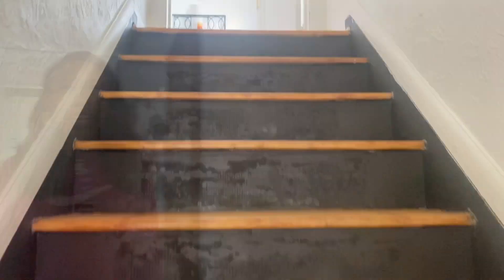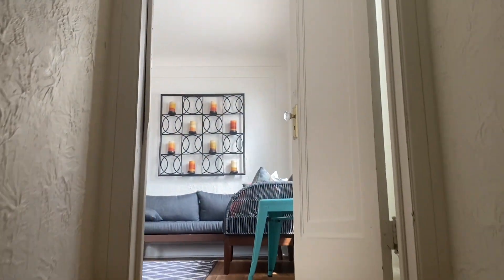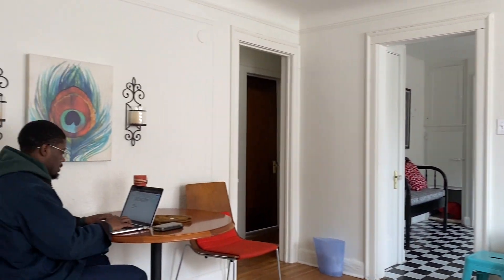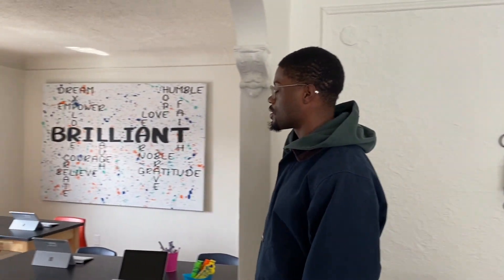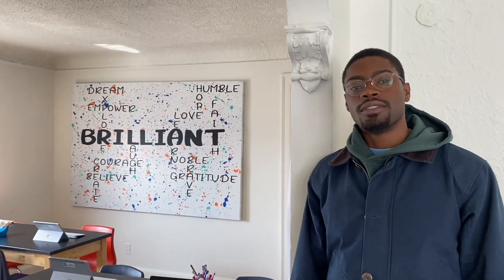Now I want you to go upstairs and see what EJ has in store with our tech home. Oh, hey, what's up? I'm EJ, coordinator for Korean Detroit Morningside, and I want to show you one of my favorite rooms. Here we have the Tech Hub.